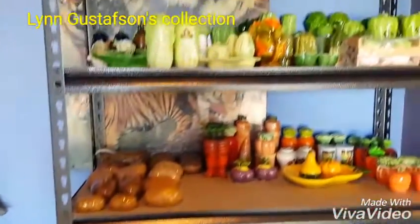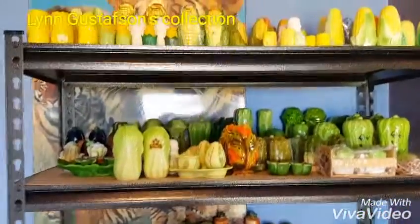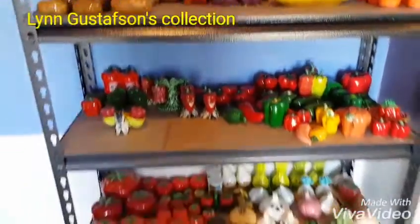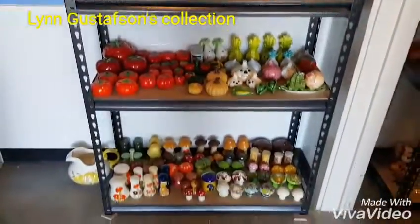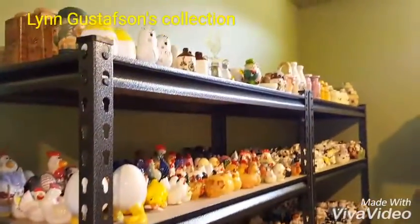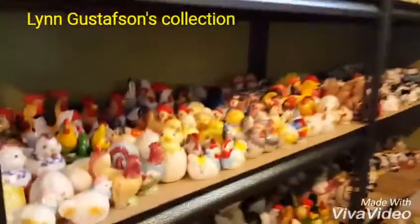I wanted to introduce you to my father-in-law's salt and pepper shaker collection. This is shelf number one, the first one you see when you walk in. There's another room here full of all of these.